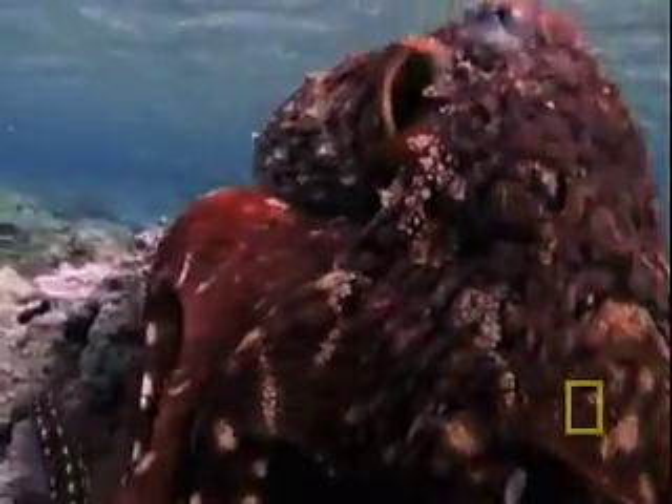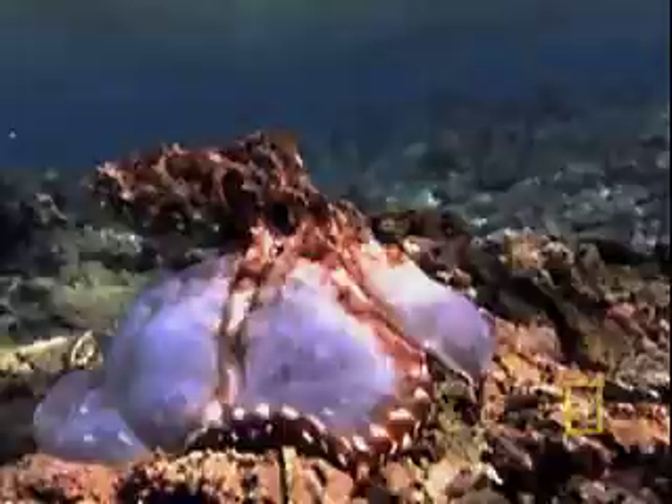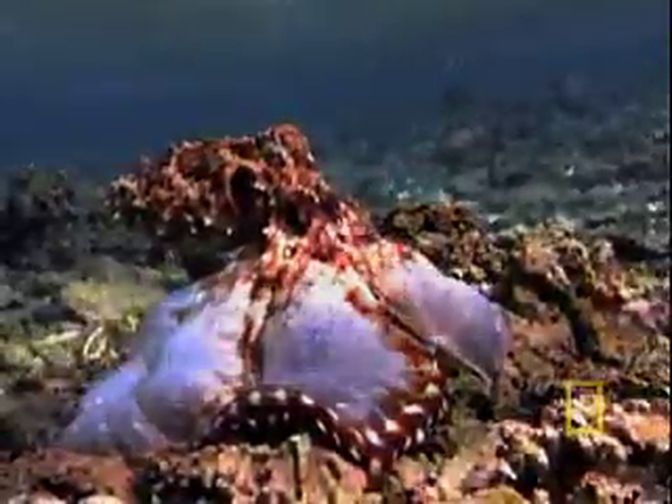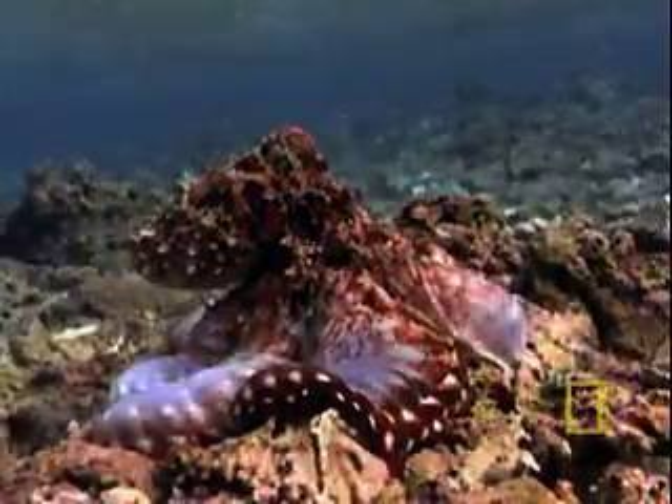Your prey is trapped. Your grip is sure. Your arm tips go to work, flushing out bits of food and disappearing them into your maw. Until recently, no one knew what was happening underneath your web. But we're going to reveal your dining habits, Senor Cyania.